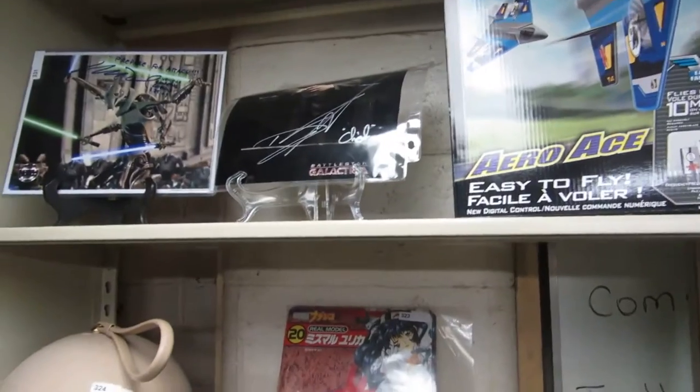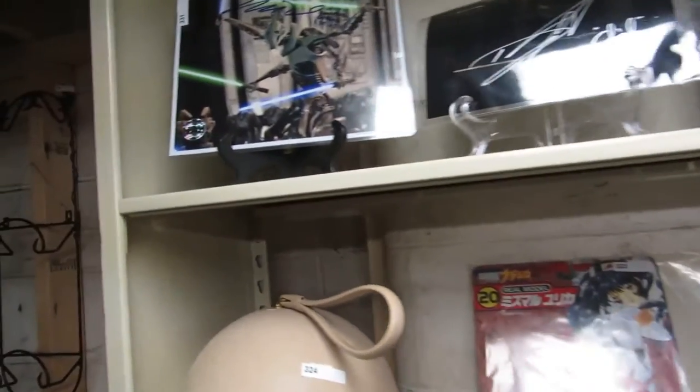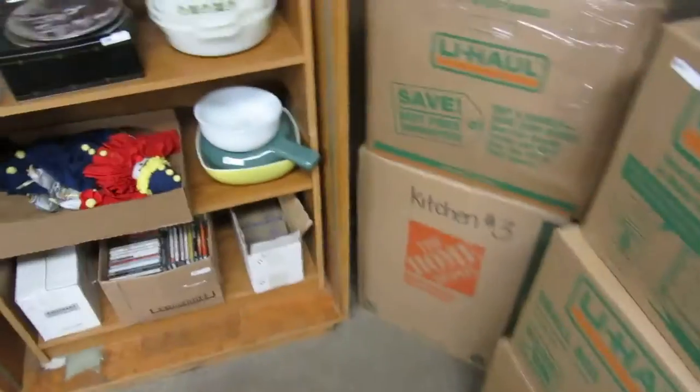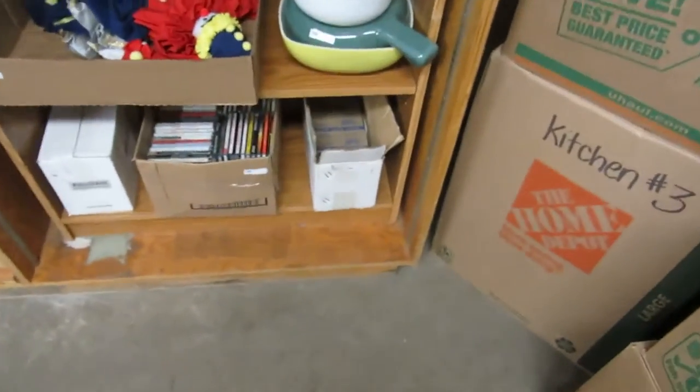That's actually a signed picture — Battlestar Galactica and General Grievous, or the voice of General Grievous — 'Prepare for attack.' Plate holder. We got some storage boxes here. We're going to have a whole bunch more storage in, and we're going to be doing it by the pallet again.